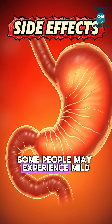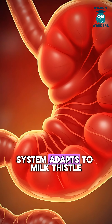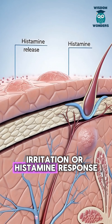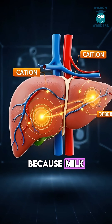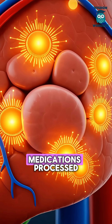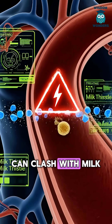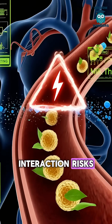Some people may experience mild bloating or digestive discomfort as their system adapts to milk thistle. Rarely, sensitive individuals may notice slight skin irritation or histamine response as the immune system reacts. Because milk thistle affects liver pathways, it may interact with medications processed through the liver. In the bloodstream, conflicting medication particles can clash with milk thistle compounds, signaling potential interaction risks.